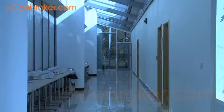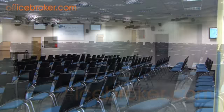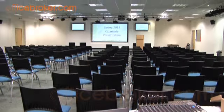A unique feature of this superb location is the impressive theatre-style conference room, which is the perfect venue for seminars and large presentations.